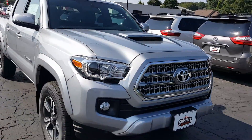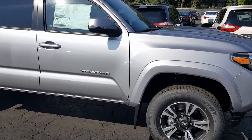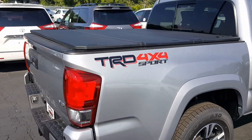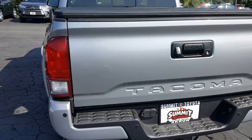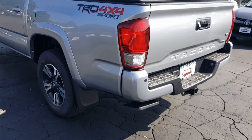This does have the technology package. This is the kind of wheels that you'll be getting with this vehicle. This particular one also has a tonneau cover on top, a three-way. You've got the tow package, pulls up to 6,500 pounds. This one actually has a step-up on the back bumper also.